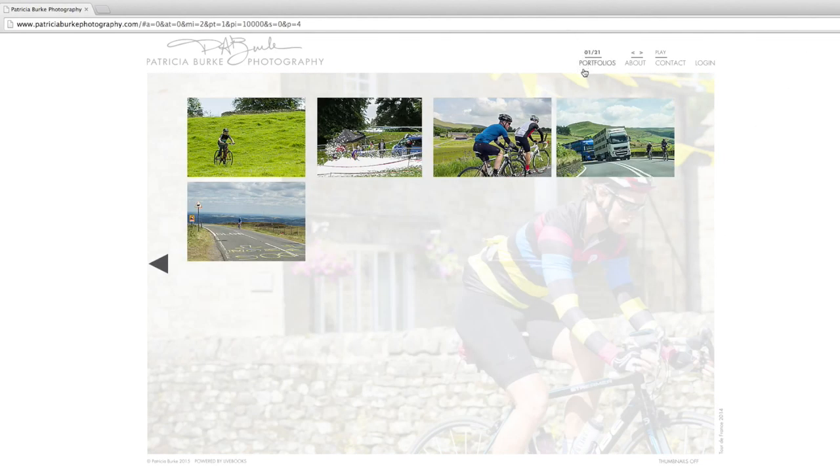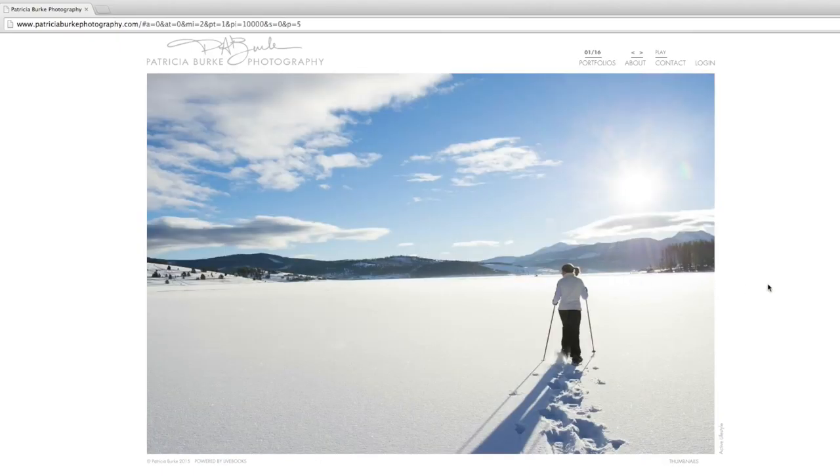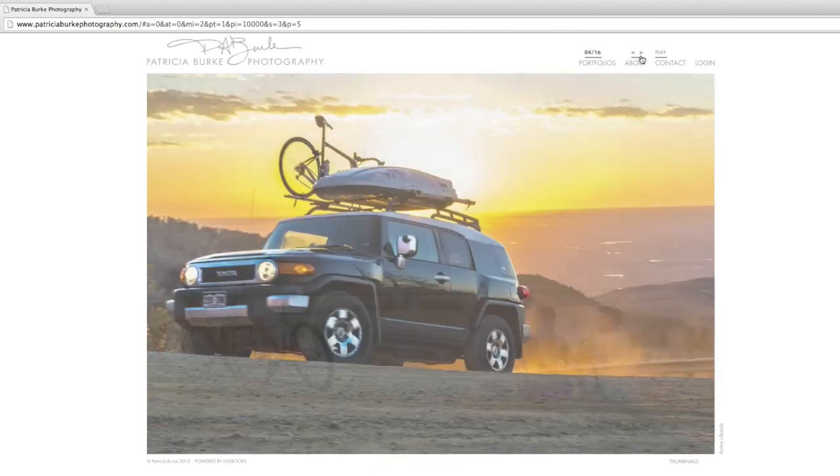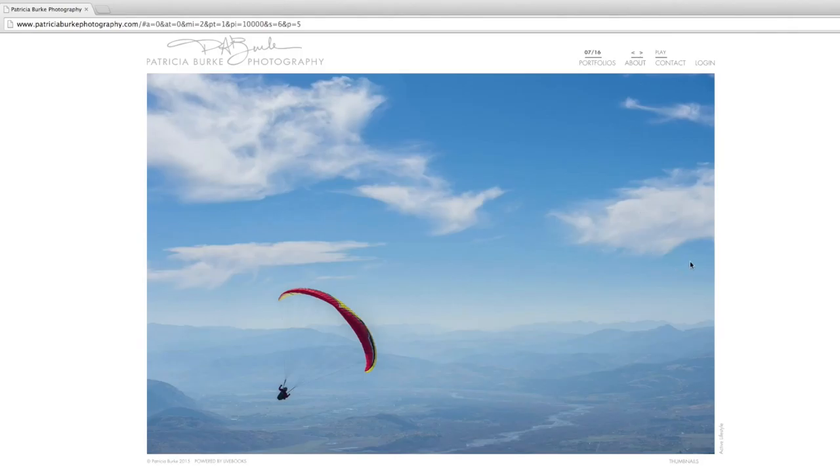The last gallery in her portfolio is going to be an active lifestyle. With this gallery she has some adventure images and some lifestyle images. So we'll really go through everything that she's provided us with and fine-tune her primary portfolios, create some solid, cohesive galleries with her secondary work, which would be the active lifestyle and her cycling.